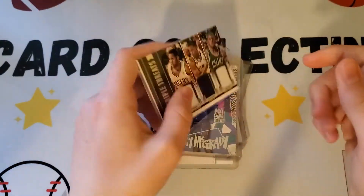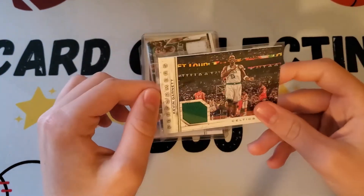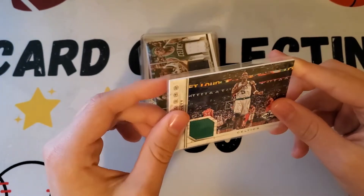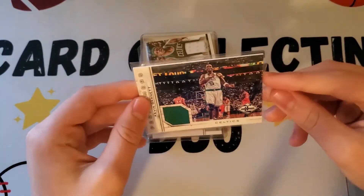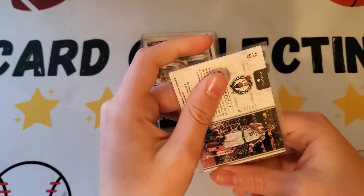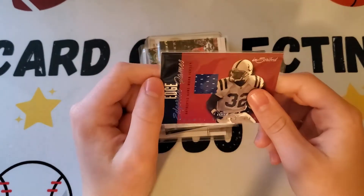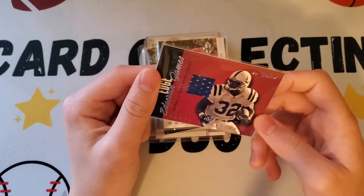That one goes to the PC because it has Paul Pierce. Next is a Kevin Garnett patch — not a rookie of course, but still nice. It's from 2012 and will definitely go to the PC as well. Is it numbered on the back? Yes, actually — it's numbered to 1299. That's nice — a numbered Garnett, one of the best players in recent memory.